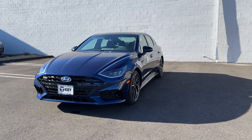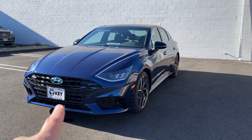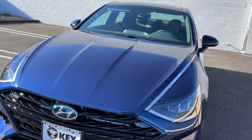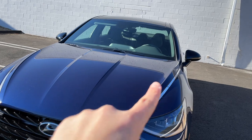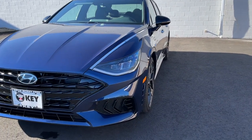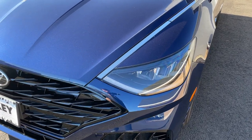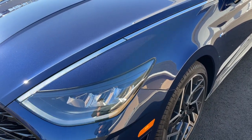The color is called Stormy Sea — it's a blue color that goes really well with the gloss black trims on the N-Line. Coming to the front, I love the way the hood looks: there are four lines — one on each side and two in the middle. The N-Line has the same headlights as the other Sonatas, and it has a really cool LED strip that goes all the way up.